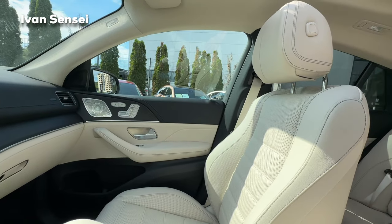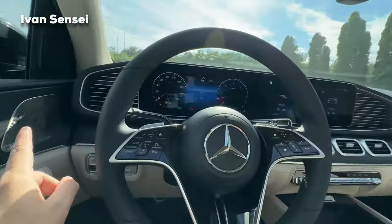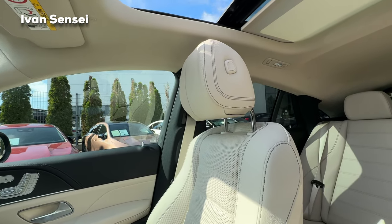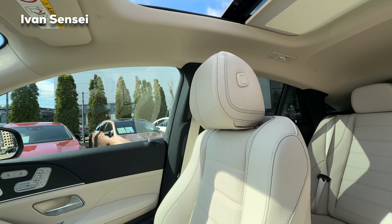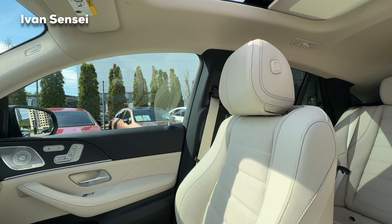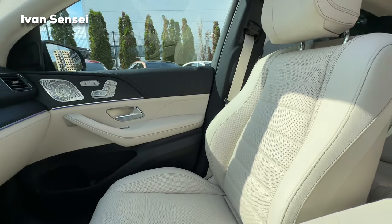From the facelift, you can also operate seat controls via this button — for example, moving the headrest up and down, adjusting the backrest, and moving the whole seat forwards, backwards, up, and down.